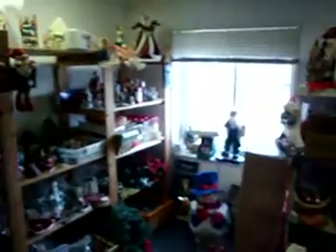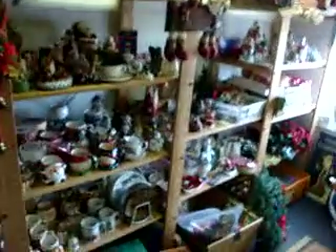Back here in our final room we've got our holiday section — Easter decorations, Halloween decorations, and lots of Christmas decorations including artificial trees and wreaths.